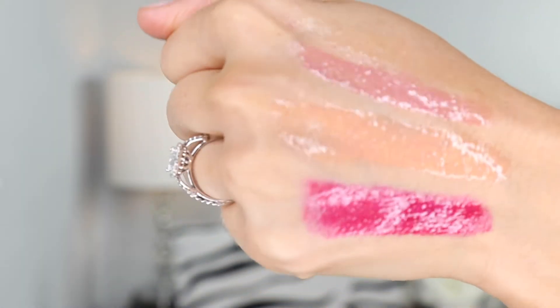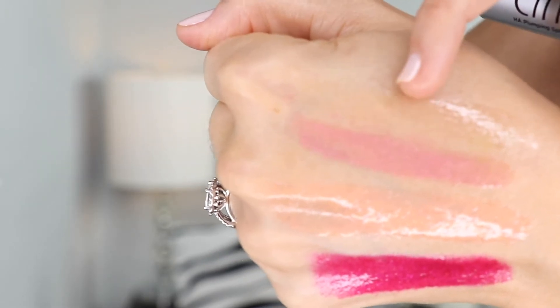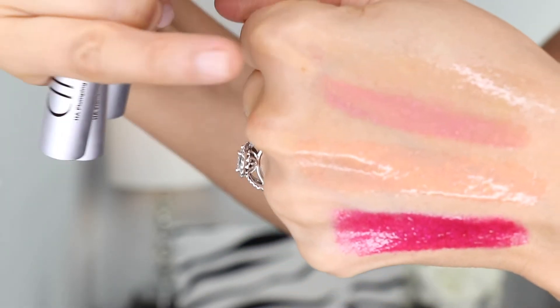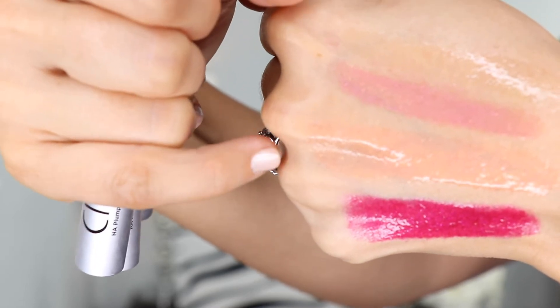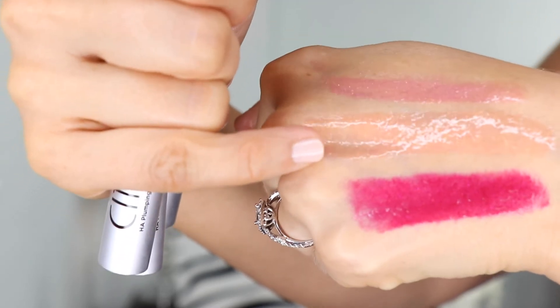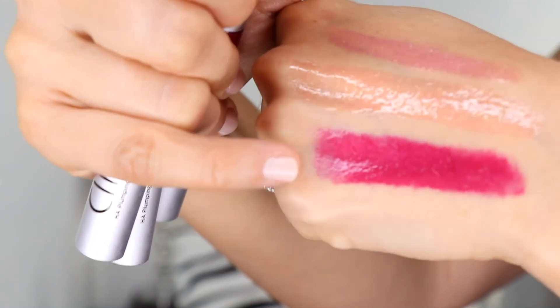Look how beautiful and high gloss these are. This one right here is the clear, this one is Tinseltown, this is Los Angeles Lips, and this is Sangria, which is my favorite.